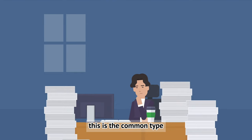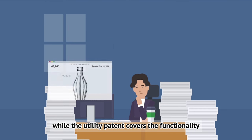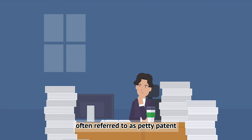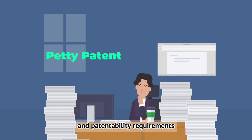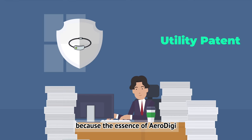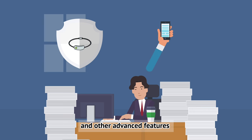First, there's the utility patent — the most common type, designed to protect the functional aspects of an invention, safeguarding the 'how it works' of a product. Then there's the design patent, which protects the unique appearance or visual appeal of a product. There's also the utility model, often called a petty patent in some countries — similar to a utility patent but with a shorter term and less stringent requirements, offering a quicker and more affordable path to protection. For AeroDigi, Taylor opted for a utility patent, because the essence of AeroDigi was its groundbreaking functionality: the sensors, adjustable filtering, smartphone connectivity, and other advanced features.